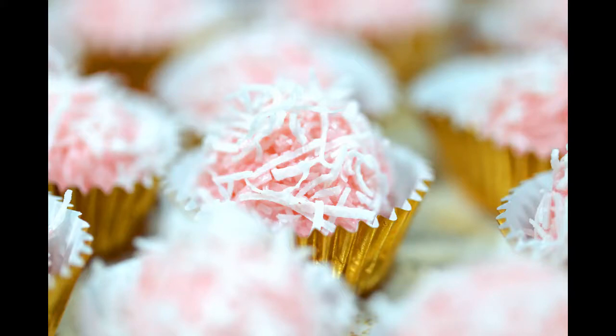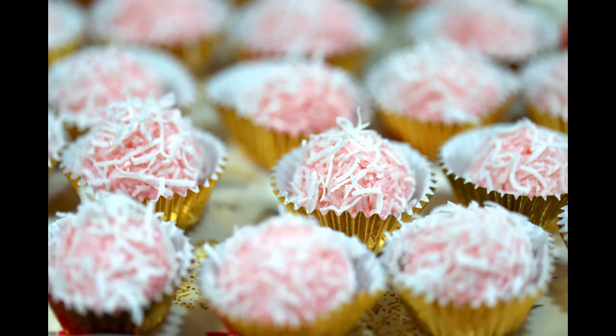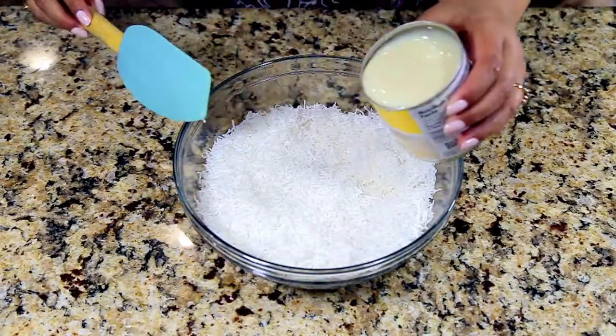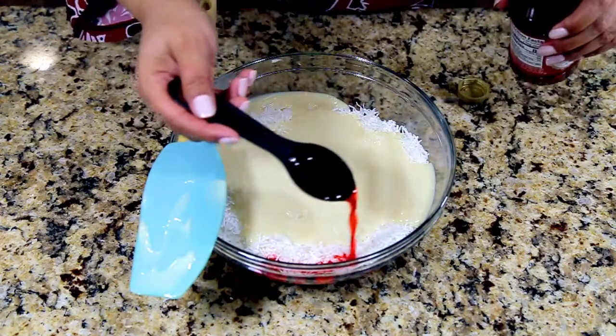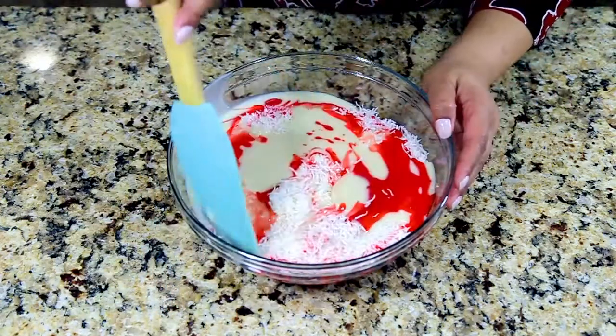Hello viewers, welcome to Luna Cooks! Today I'll show you a quick and super easy dessert: rose coconut truffles. I'm using four cups of dried shredded coconut, one whole can of condensed milk, and two tablespoons of rose syrup. You can also use food coloring for this, but I'm using rose syrup to give extra flavor to the dessert.